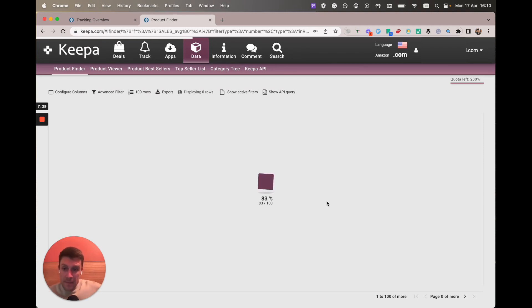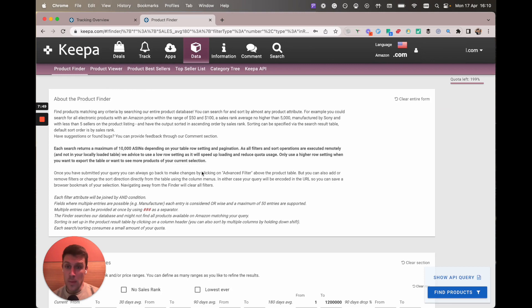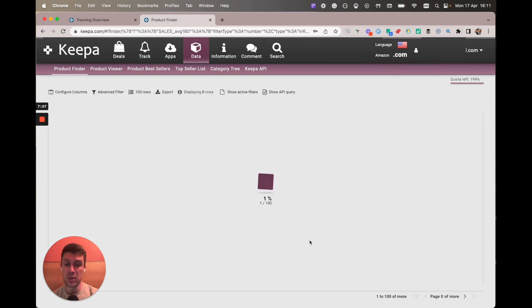I'm going to click find products. A little tip I only found out recently is that I always got annoyed that when I went back or went to a different tab in Keeper I would lose this query. But you don't lose it if you click the advanced filter button and go back — it will save all of your current settings. That's really useful, a bit of a time saver.